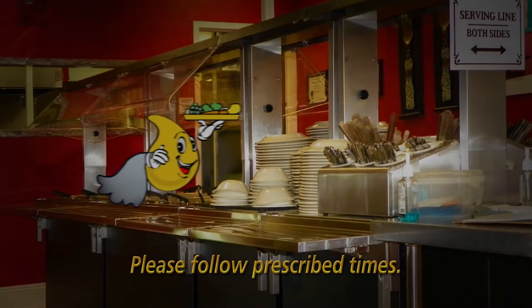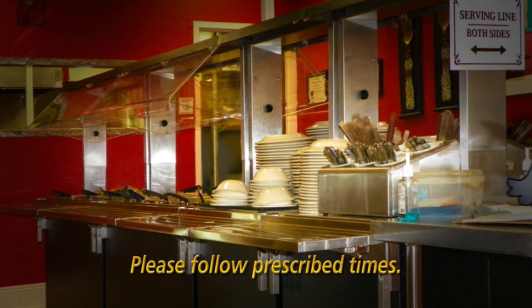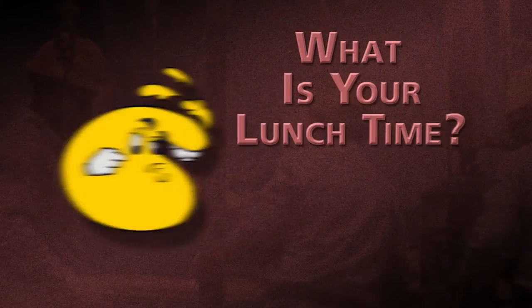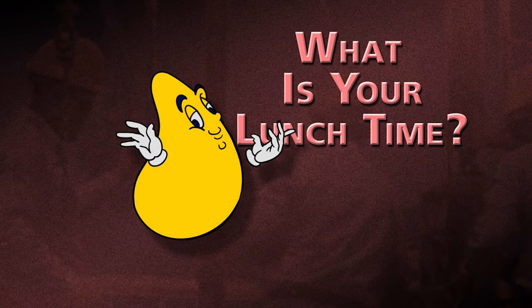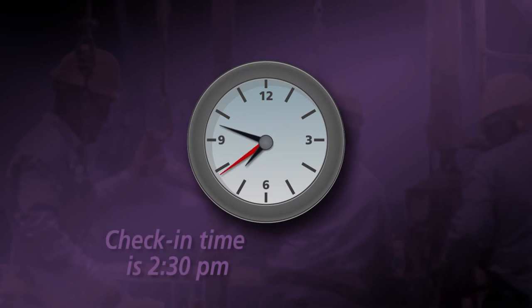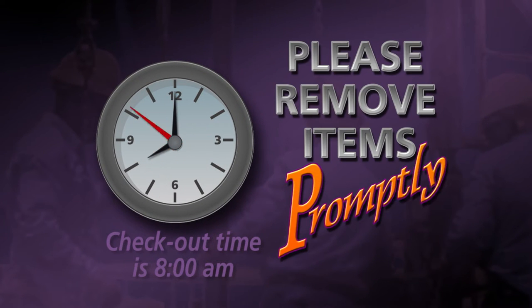Breakfast, lunch, and light supper are available during your stay at the facility. Please follow prescribed times for each class. Check-in time is 2:30 p.m. and check-out time is 8 a.m. Please remove items promptly to allow housekeeping to prepare your room for the next guest.